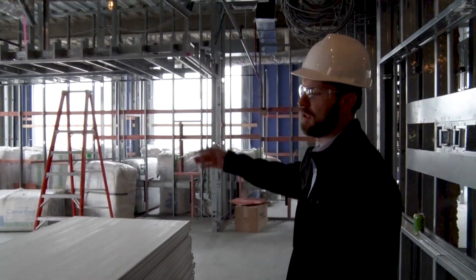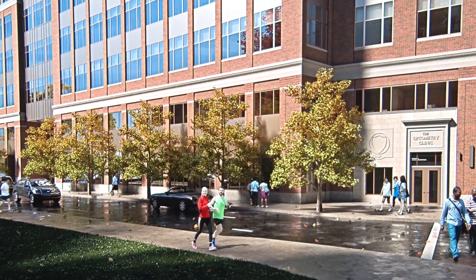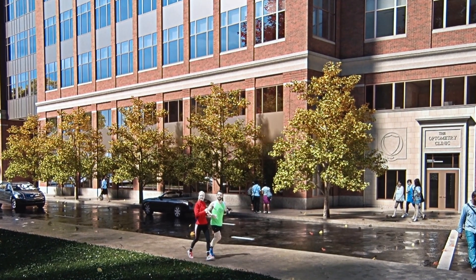We've got really nice views to the rest of campus. The third floor will be primary vision care and contact lens clinic.